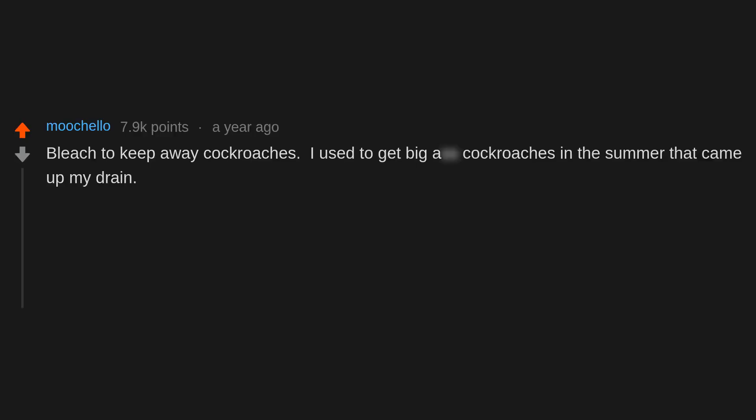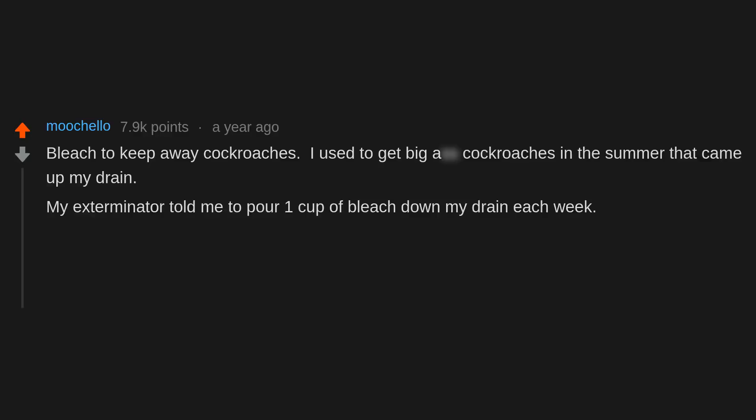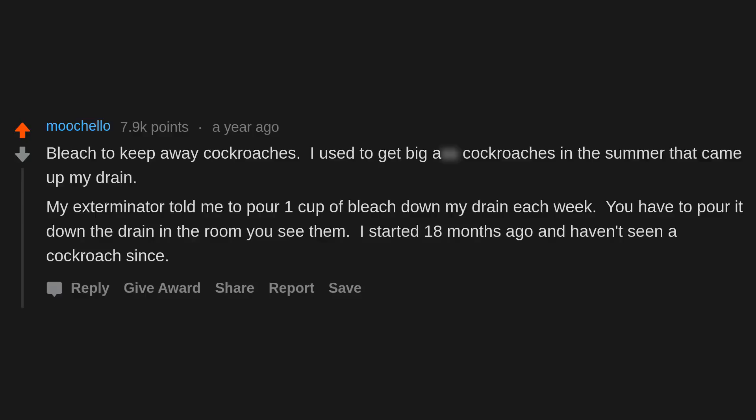Bleach to keep away cockroaches. I used to get baggy cockroaches in the summer that came up my drain. My exterminator told me to pour one cup of bleach down my drain each week — you have to pour it down the drain in the room you see them. I started 18 months ago and haven't seen a cockroach since.